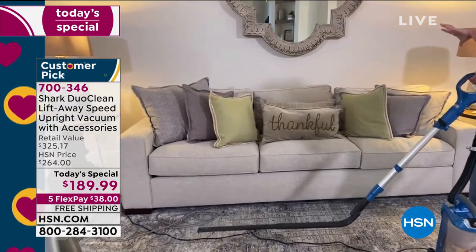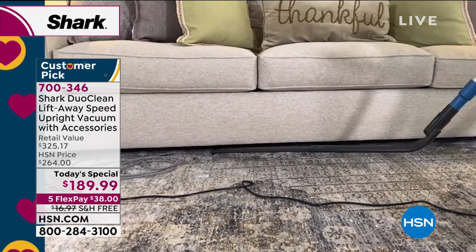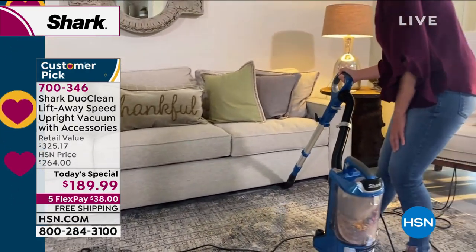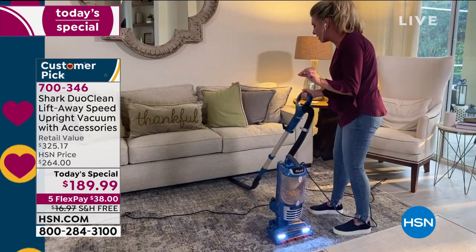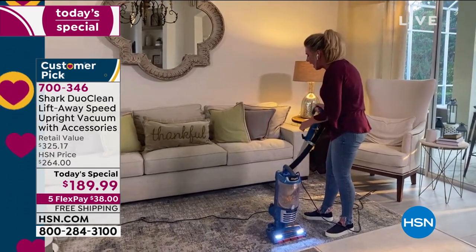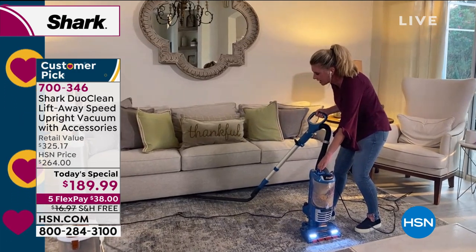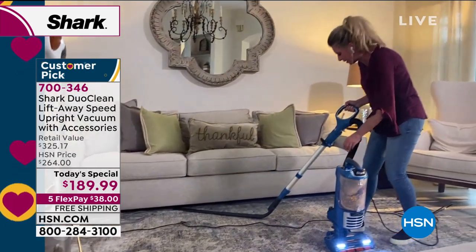Without this tool, cleaning behind the couch just doesn't get done. Tracy slides the wand underneath the couch — it goes all the way back to the wall. On the bottom there are little bristles grabbing debris, and there's a huge opening for suction, so it's grabbing from front to back to side to side. You can even see it holding onto the area rug when pulled up — that's a lot of suction just in this tool alone.